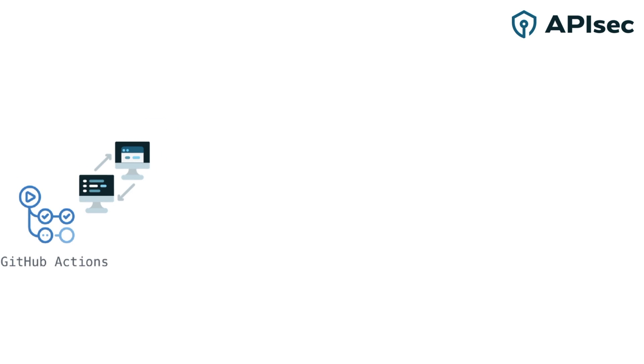Now APIsec is an integral part of this telecom's development pipeline on every build. At the push step, GitHub Actions invokes APIsec.